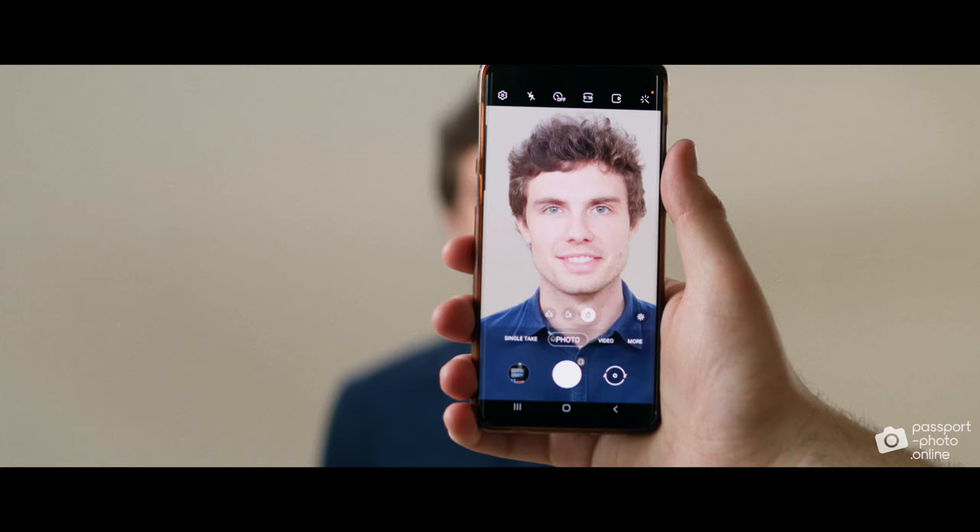Don't worry about your background. Our app automatically removes it. It's best if someone takes your photo or to use a selfie stick. But you can do it yourself too.